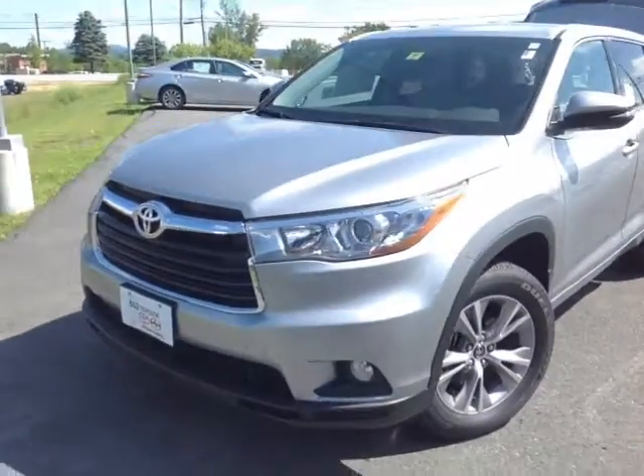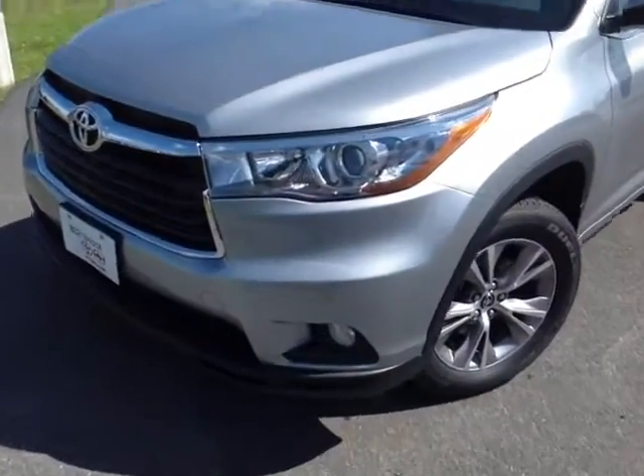Hello, Sheila. This is Alex, the videographer here at 802toyota.com, and today we're going to check out a brand new Highlander. And here it is, Sheila, the 2016 Toyota Highlander.